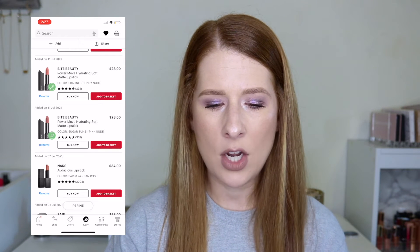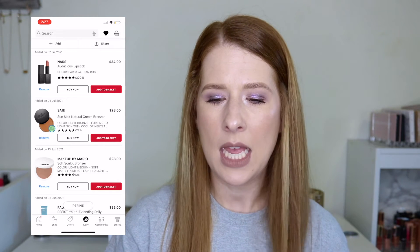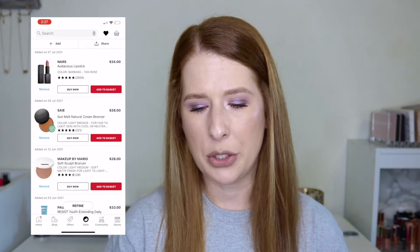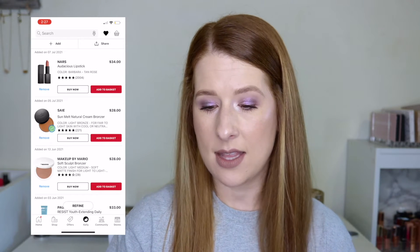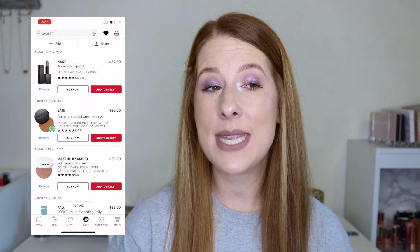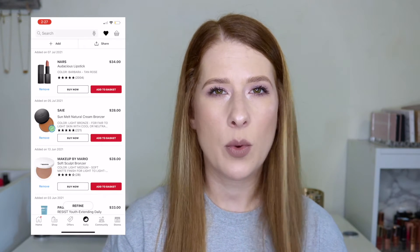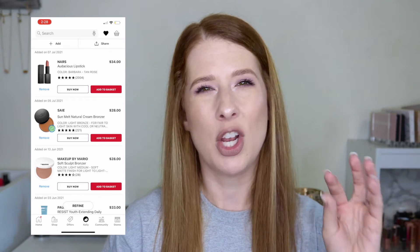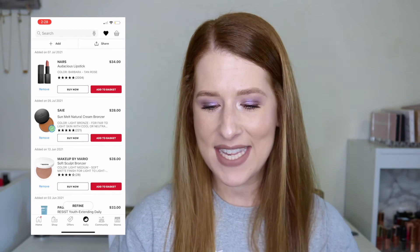I had the NARS Audacious lipsticks before in Anna and Anita and really enjoyed the formula — it's pricier but worth it. I saw someone wearing Barbara and that's what made me add it, though I can't remember who. I also have the Saie Natural Cream Bronzer in Light Bronze ($28) for fair to light skin. I haven't been enjoying creams lately, but since you can apply this with a brush, I'm keeping it on the list for now.